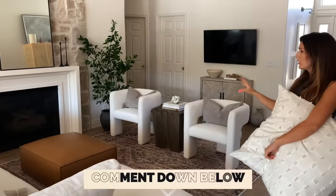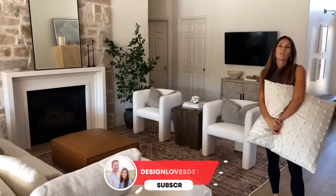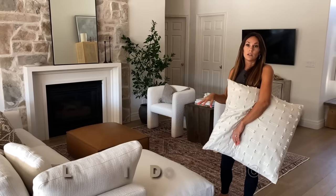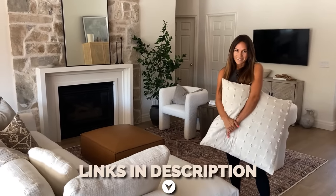Let me know what you guys think — if you like the new setup or the old setup better. We'll put a picture so you can see how it used to be. We'd love to have you guys subscribe and hit that bell to be notified of future videos. Links are in the description for shopping Castlery — they have some seriously great pieces. I'm super excited about these, and I will see you guys next time.